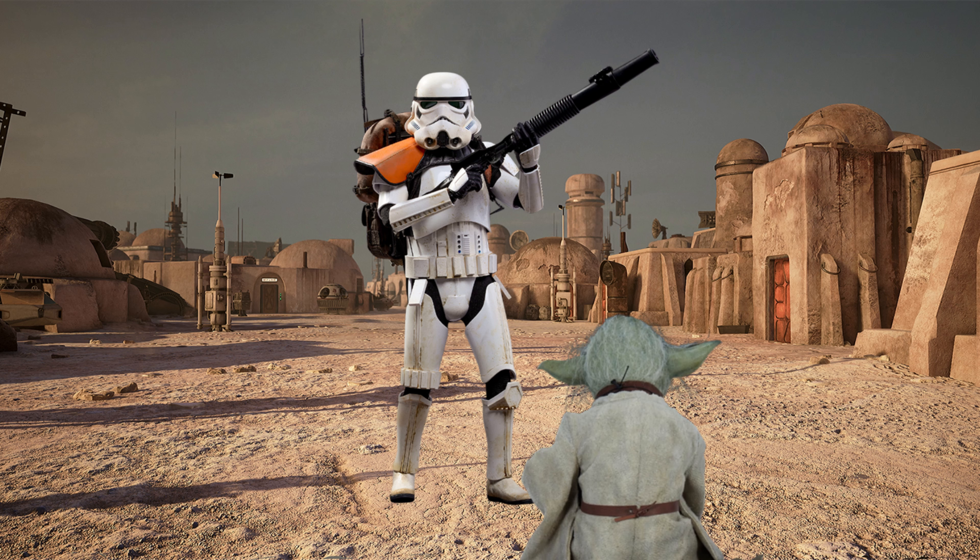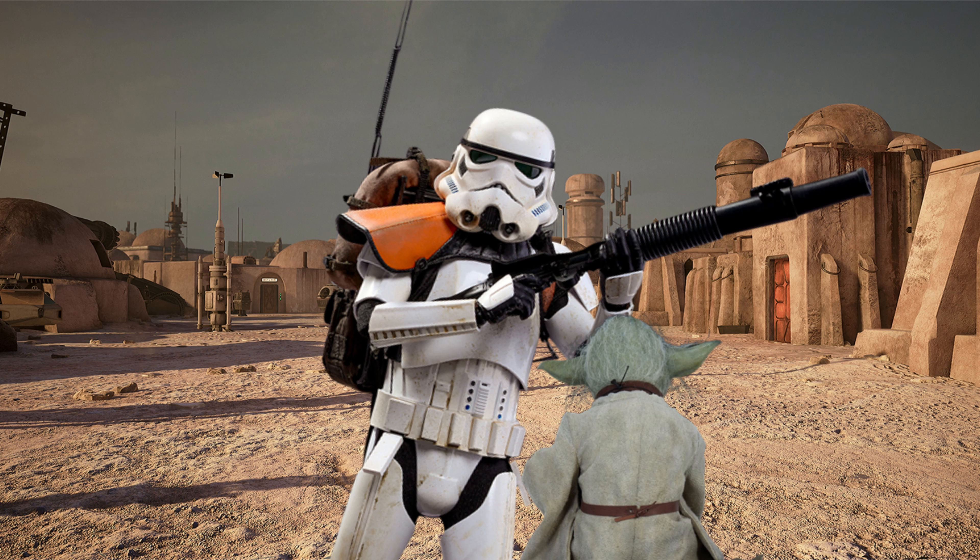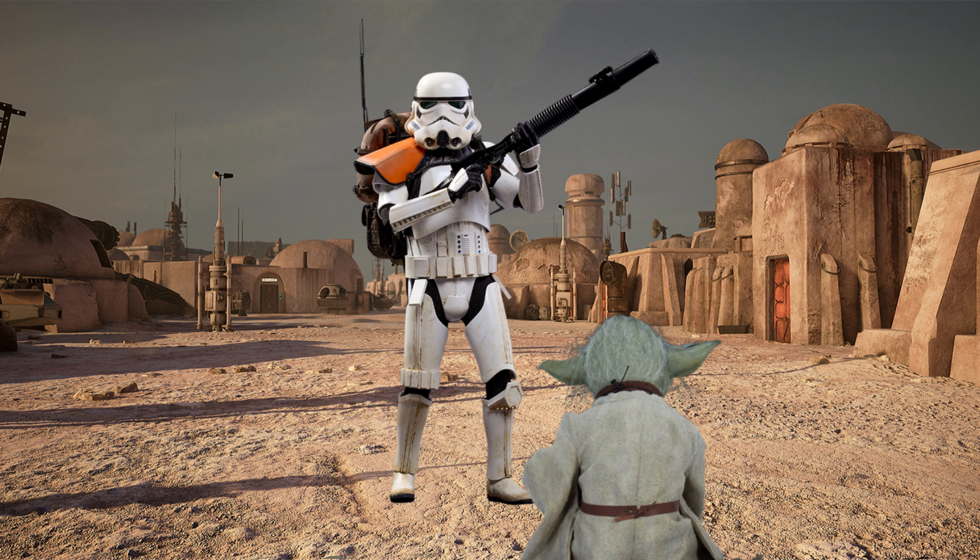Excuse me, your help I need. Yes? Oh my god, what happened to your face, little boy? How may I be of assistance? A shuttle to the Dagobah system looking for I.M. Now that is a rare destination. There is only one shuttle heading that way once a week. But it seems you are in luck, little boy. The shuttle is leaving today in about two hours from the Mos Eisley spaceport from Platform 9. For your help, grateful I am, Trooper Storm. My pleasure. Have a safe trip, citizen.